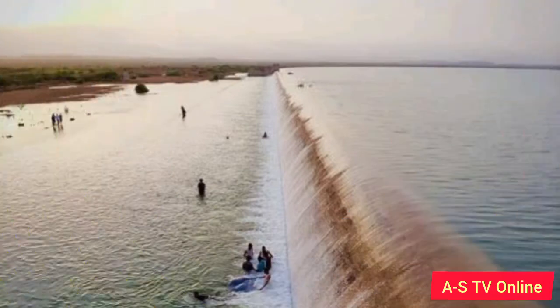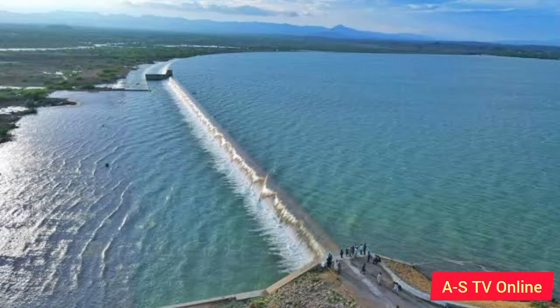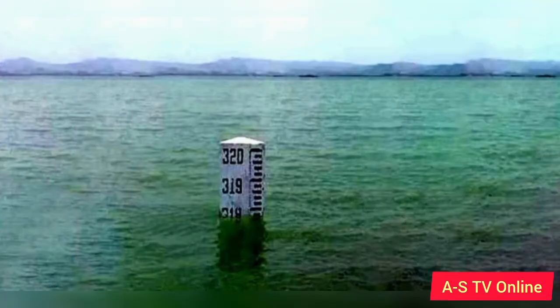Number 6: Hab Dam. This small dam is located in the Karachi district of Sindh and the Lasbella district of Balochistan. The dam is constructed on the Hab River. The construction of the dam started in 1963 and ended in 1981. Hab Dam covers an area of 24,300 acres on the border of the Sindh-Balochistan provinces. The water storage of the dam is 857,000 acre-feet.